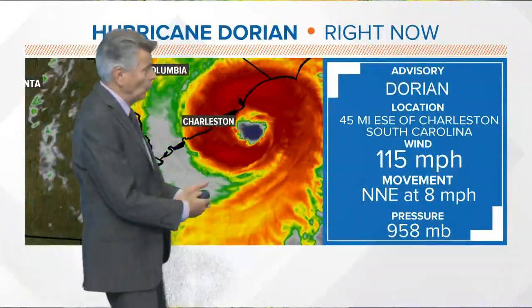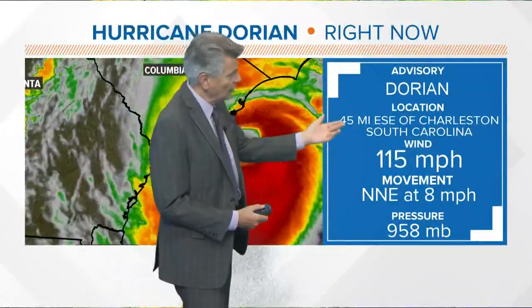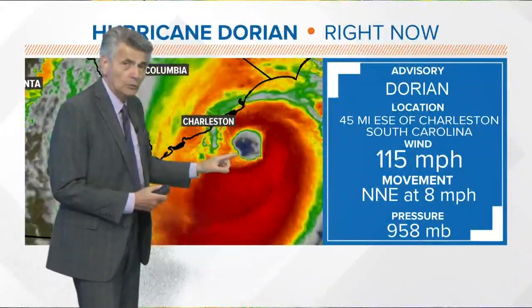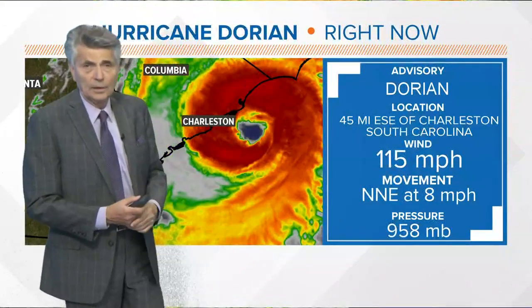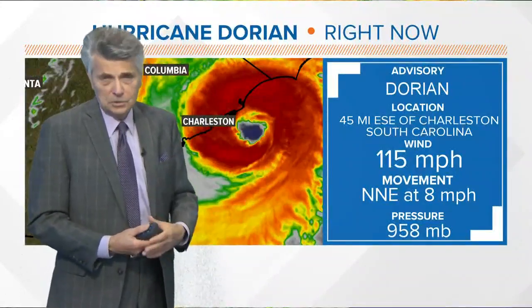The very latest: winds sustained at 115 miles per hour — now back up to a category 3 hurricane. It's about 45 miles east-southeast of Charleston, South Carolina, moving north-northeast at about eight miles per hour, almost on a beeline for the south-facing beaches of North Carolina. Could we see landfall there? And what about effects in the Charlotte area with those high winds close by? We'll check all that in just a few minutes.